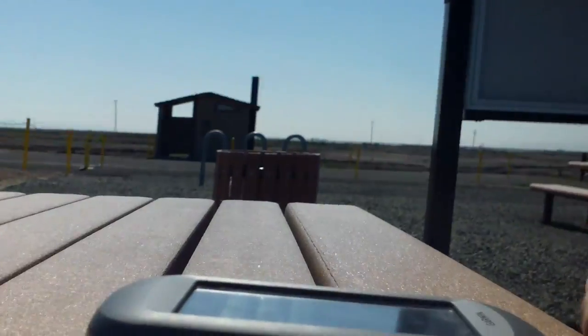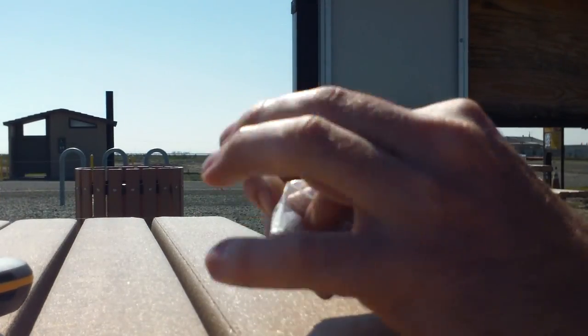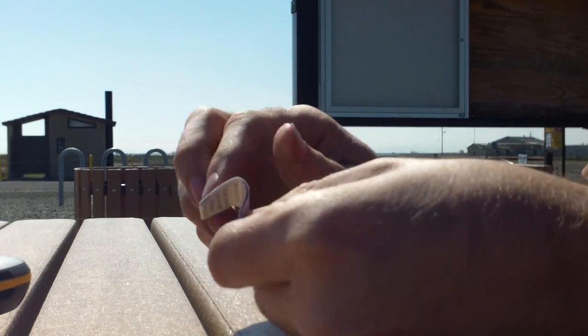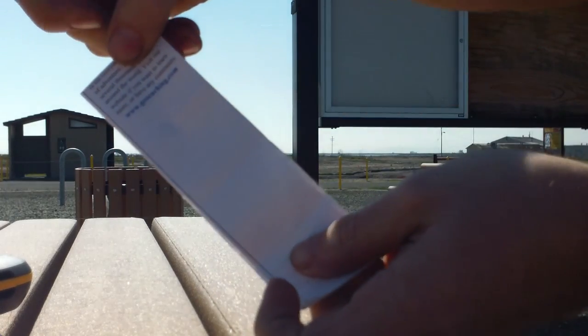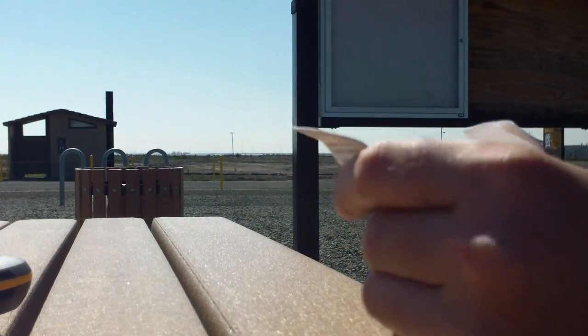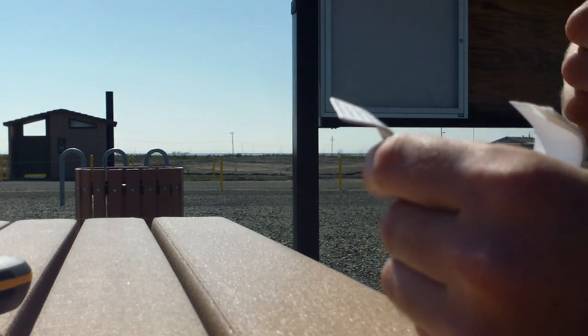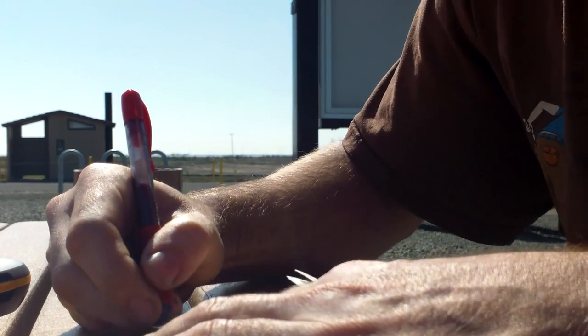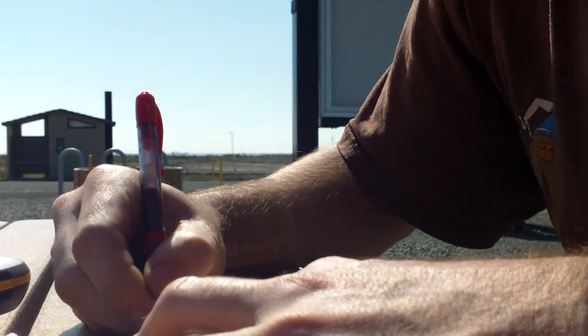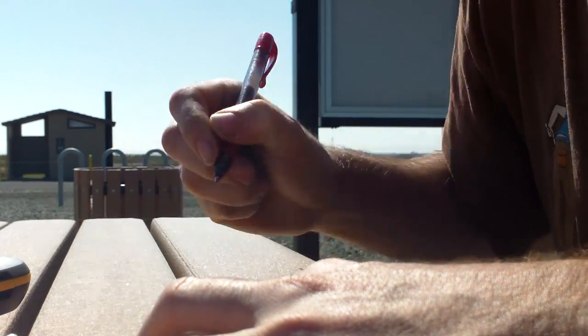Can't tell yet. Opening up the log book — look at that. Blank. Yes! First to find! 3/9/12. That's cool.